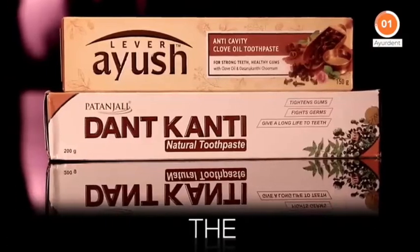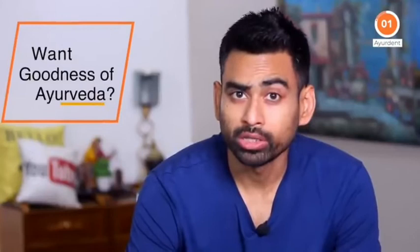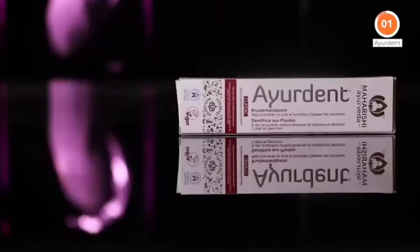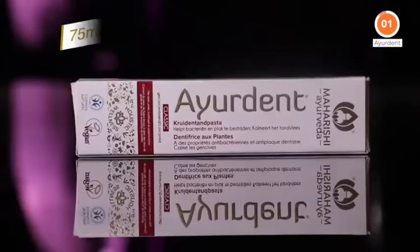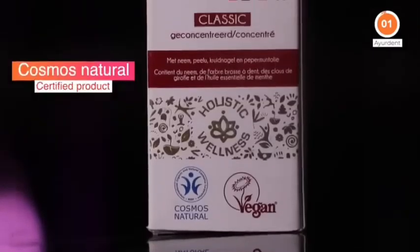These are aptly so-called Ayurvedic toothpastes. However, if you truly want the goodness of real Ayurveda, give Ayuradent a fair chance. Priced at Rs. 110 for 75 ml, a Cosmos Natural certified product, its ingredients are a worthy proof of its authenticity.